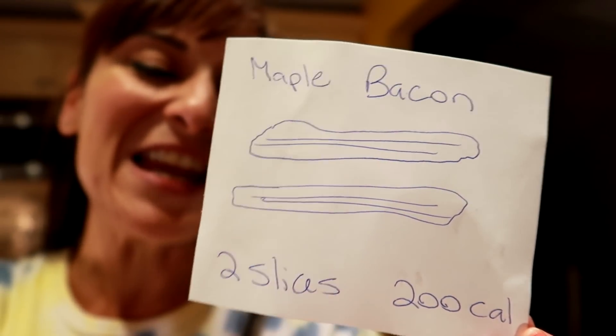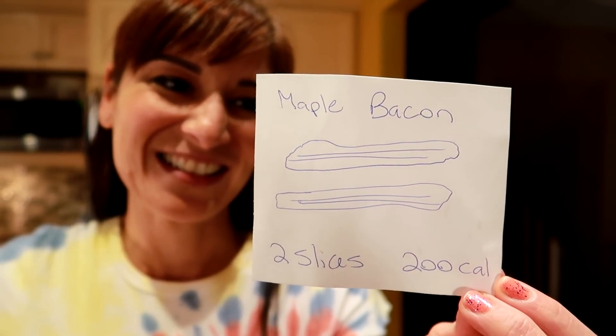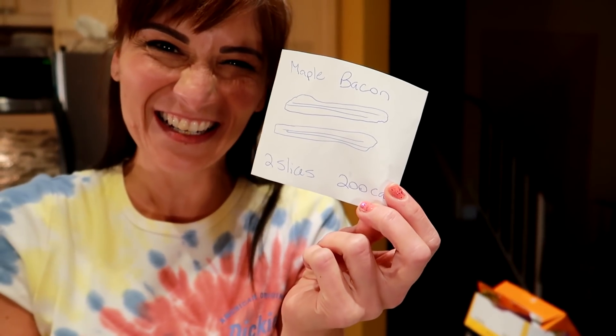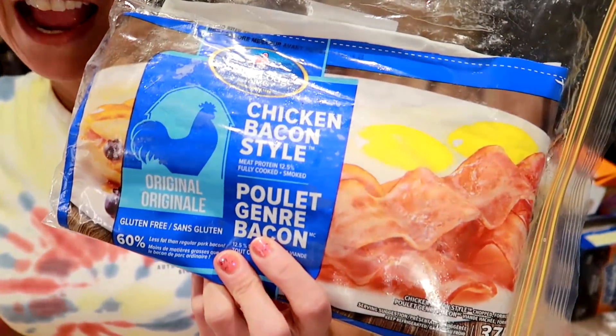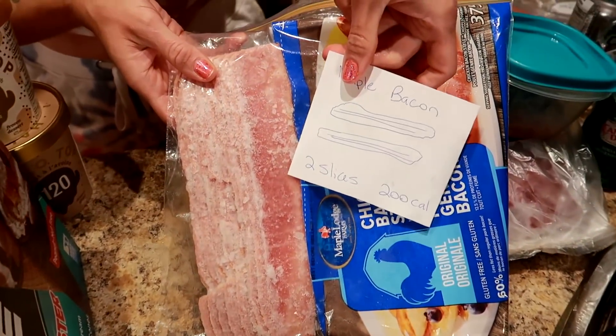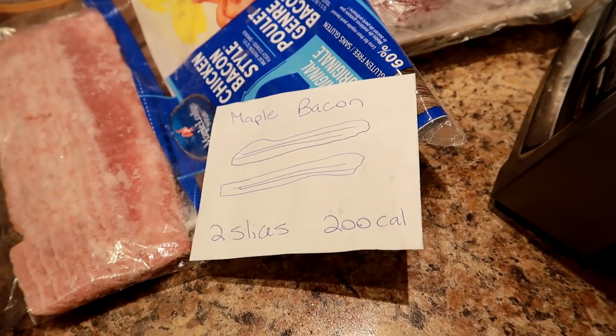Two slices of maple bacon is 200 calories. Or you can have two slices of chicken bacon for just 70 calories. Chicken bacon is super tasty, actually. We don't miss out — we eat that all the time. And chicken bacon doesn't look exactly like regular bacon, but look, it's really close! You guys tell Sassy it looks pretty darn close, okay? Tell them in the comments.